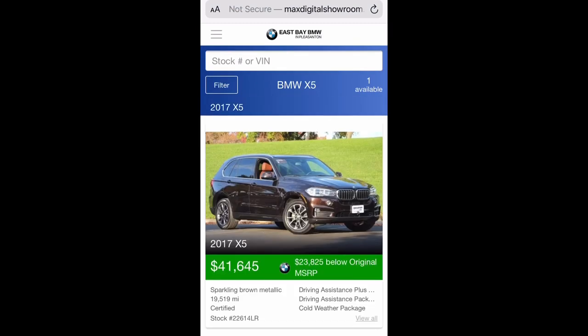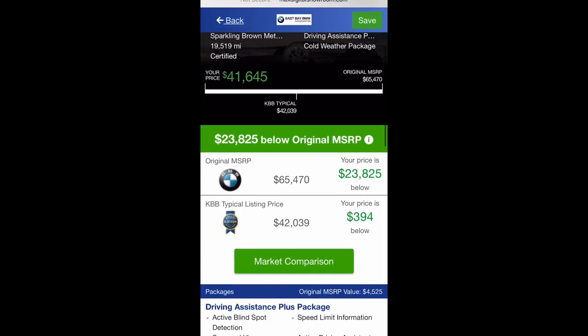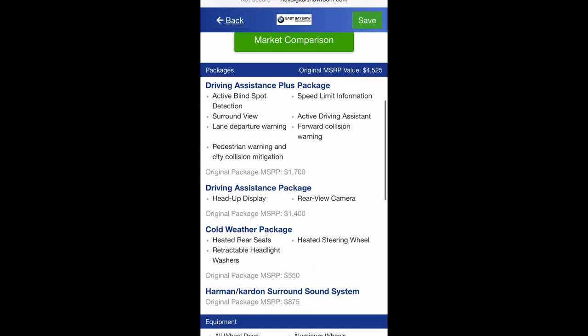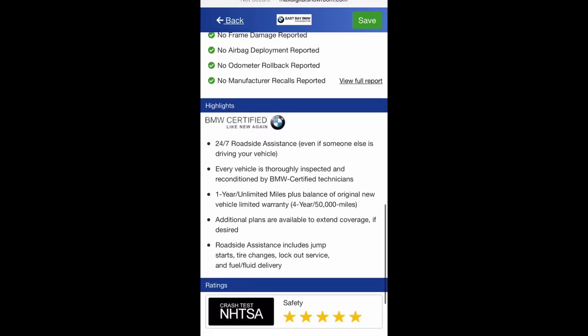On the vehicle page, you can see pictures of the car and a market comparison. When you scroll down, you can see the packages and equipment available on the car, as well as information on how you can contact the dealership to come in for a test drive.